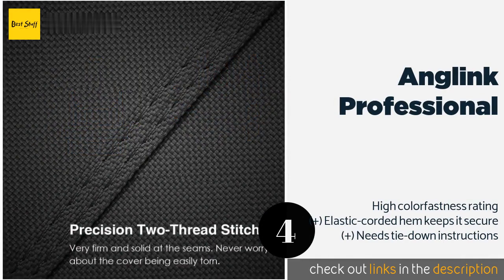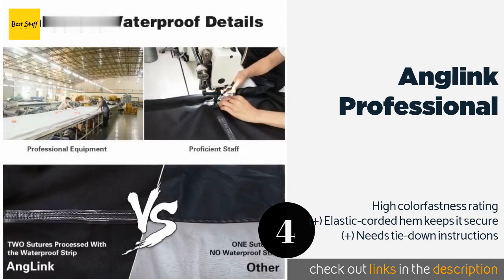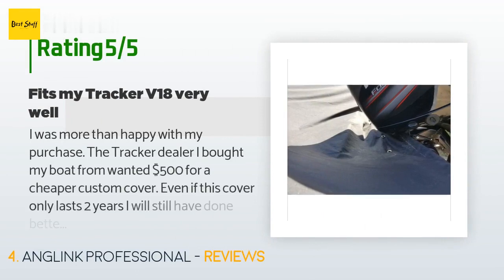The next one is the Anglink Professional. Boasting double-threaded stitching and marine-grade canvas, the Anglink Professional supports beam widths of up to 102 inches and is strong enough to withstand up to 2,000 pascals of water pressure, as opposed to only 800 for many of its competitors. The price is around $90 — check out the product link in the YouTube description below.